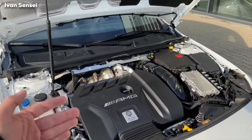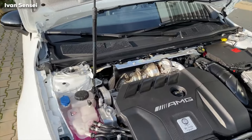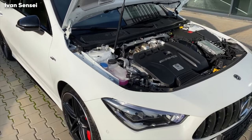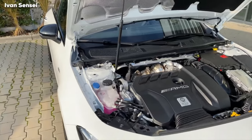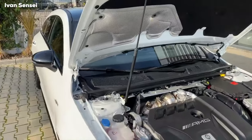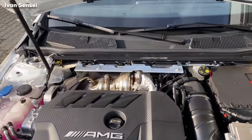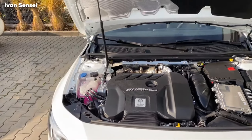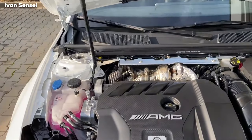This allows the engine to be moved as close to the rear of the engine bay as possible for better dynamics and for the sloping bonnet hood design at the front of the vehicle. You can see the large turbocharger. The 45S version has a power output of 310 kilowatts, which is 421 horsepower, 500 Newton metres of torque. Zero to 100 kilometers per hour in 4 seconds — that's 62 miles per hour — and top speed is 270 kilometers per hour which is 168 miles per hour.